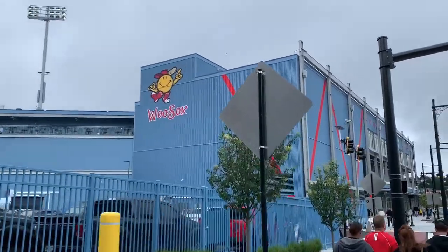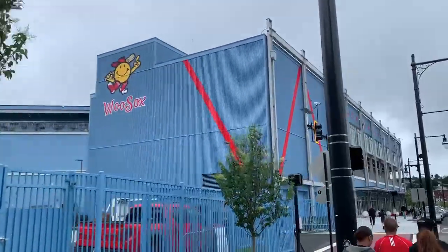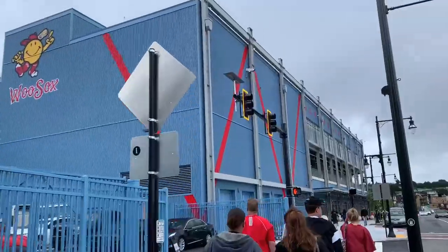Welcome back to Can of Corn. A couple of weeks ago I spent a very wet afternoon at Polar Park, home of the Worcester Woo Sox. As fans arrive to Polar Park, they are greeted by an exceptionally beautiful stadium.